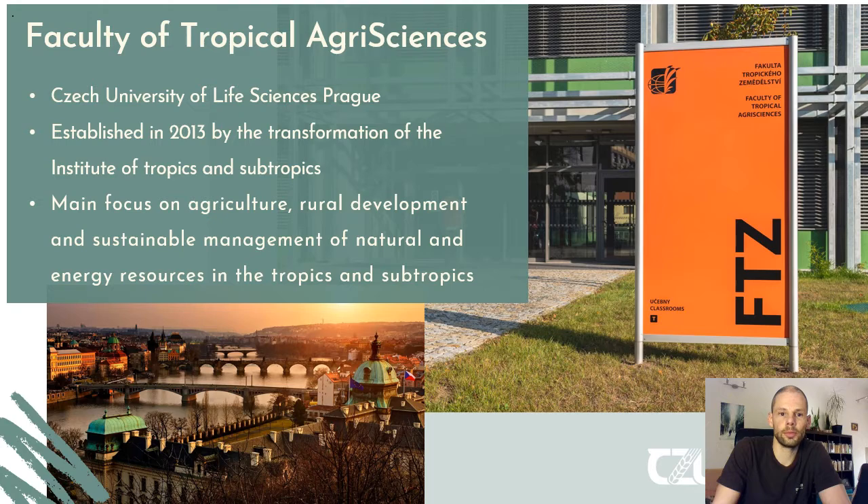Just shortly about the Faculty of Tropical Agri-Sciences itself — it is part of the Czech University of Life Sciences in Prague, established in 2013 as part of the transformation from the Institute of Tropics and Subtropics. By now it is the smallest faculty in the university, but also one of the most diverse and interesting, with a main focus on agriculture, rural development, and sustainable management of natural and energy resources in tropical and subtropical countries.